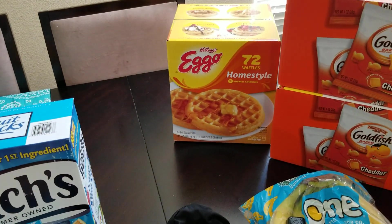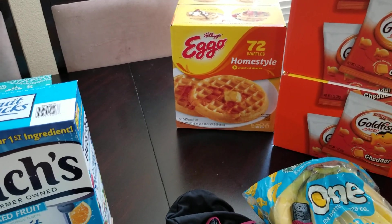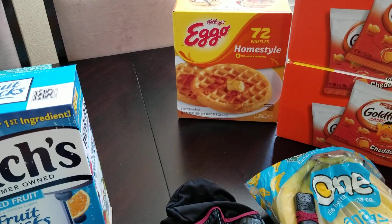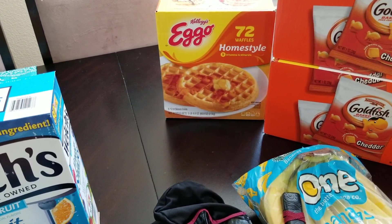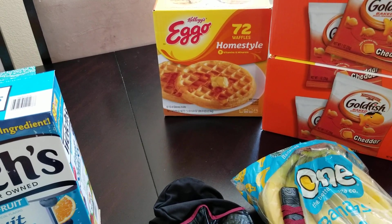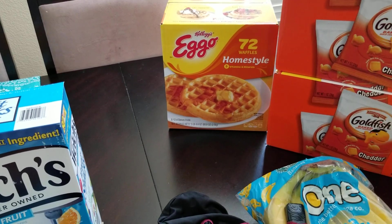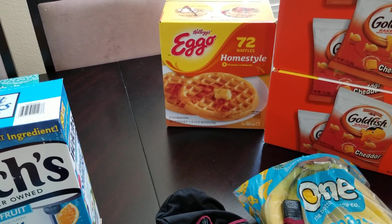Moving on to waffles — those were on sale. As you can see there's a theme; I went for the sale items. This was $3 off also, so about $7, which is an awesome deal for 72 waffles. You put a little peanut butter on there, some banana or honey — it's delicious. We like that as a snack or a quick breakfast when we're running late.